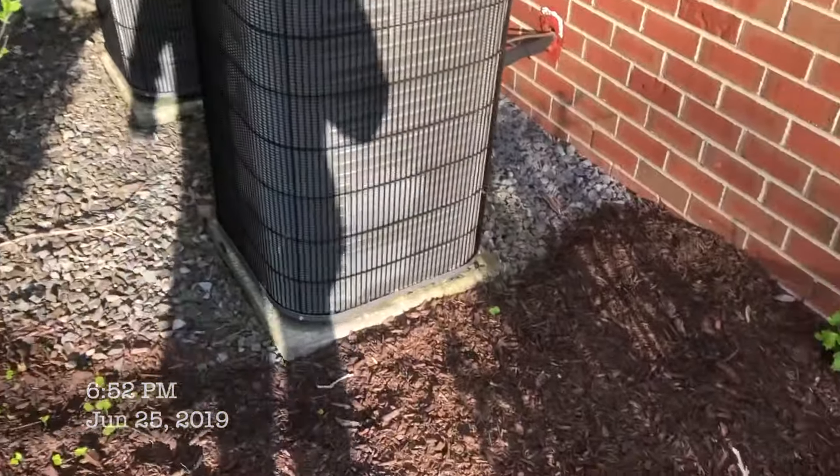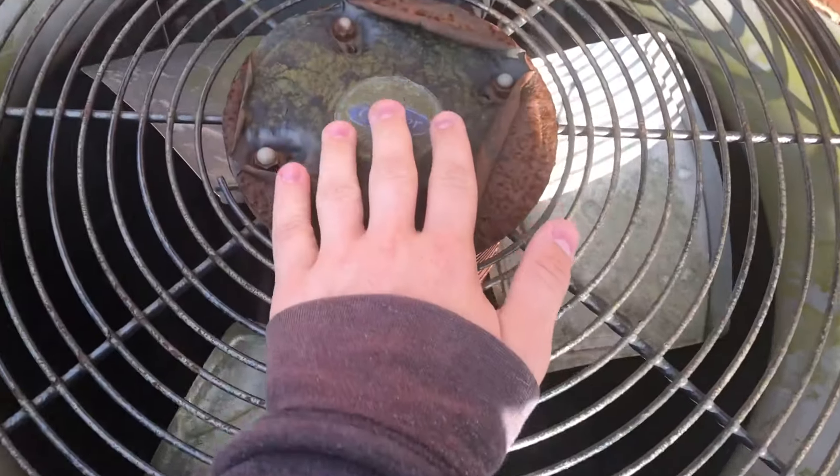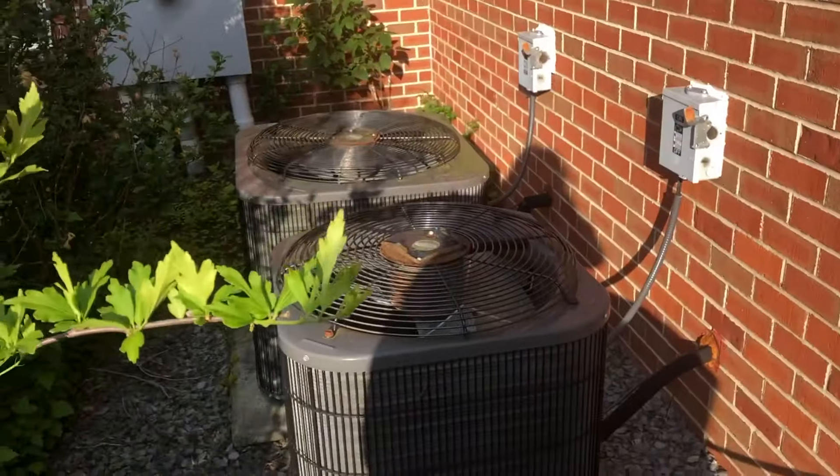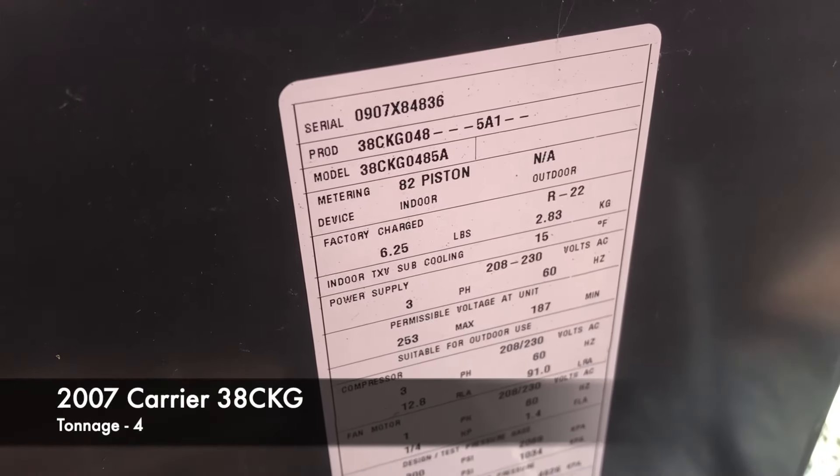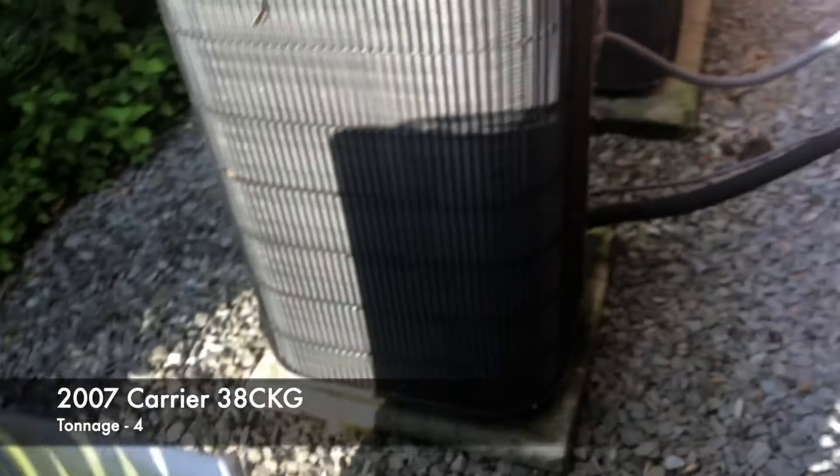Ok, so we're walking up on some units that I've never seen before. They're carriers. 2007. It's a CKG model.